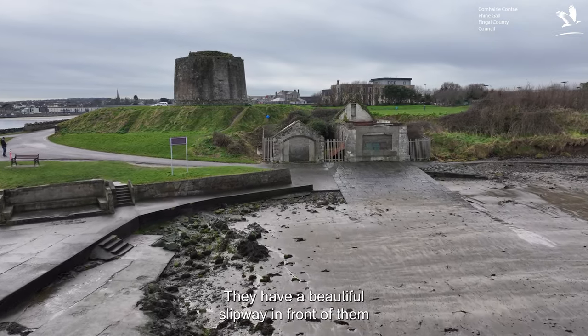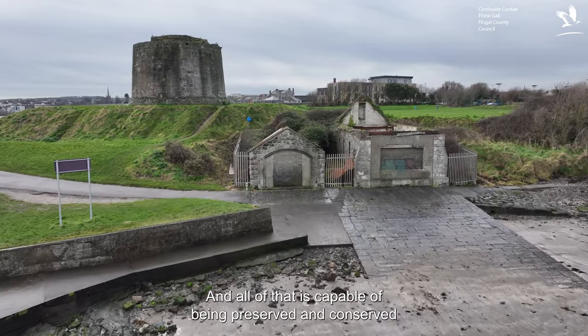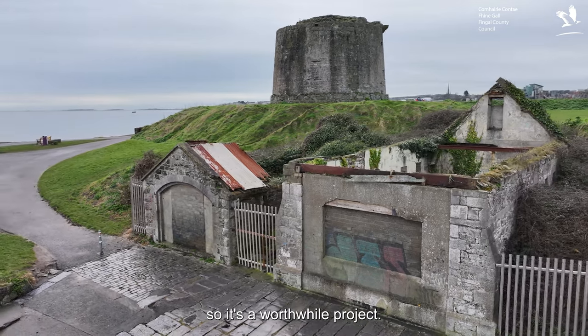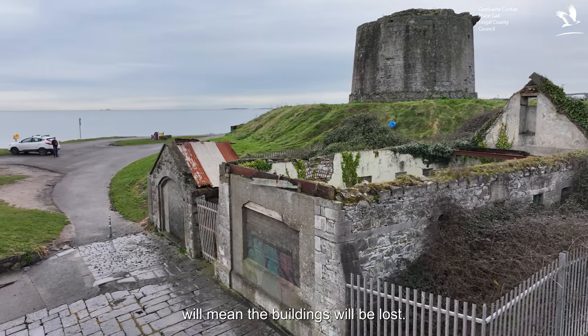They have a beautiful slipway in front of them, built for the larger building, and all of that is capable of being preserved and conserved, so it's a worthwhile project. If we don't do it, the vandalism that's happened will mean the buildings will be lost.